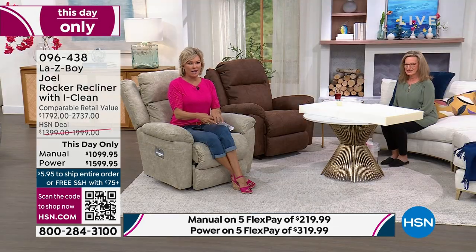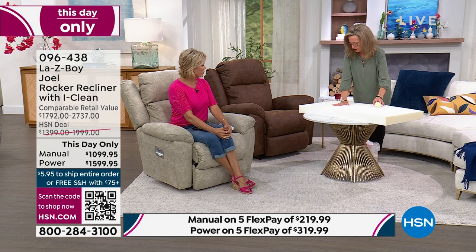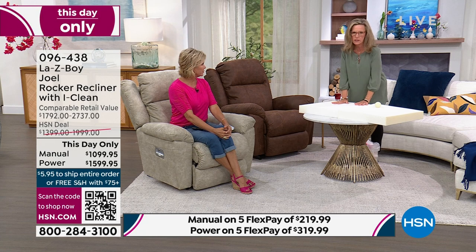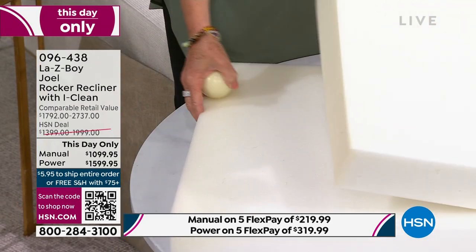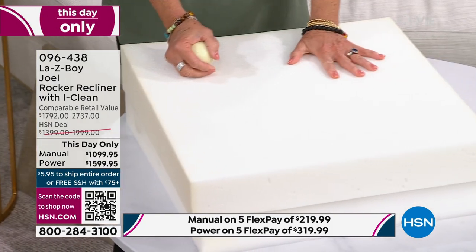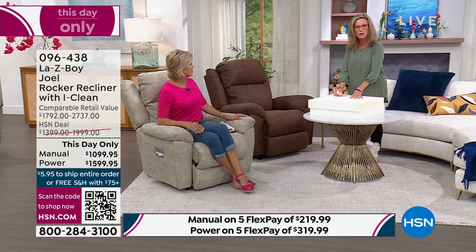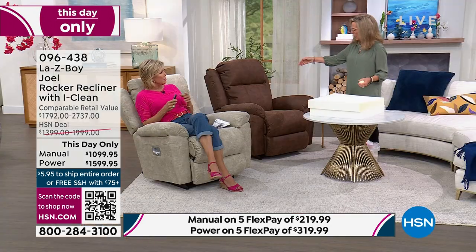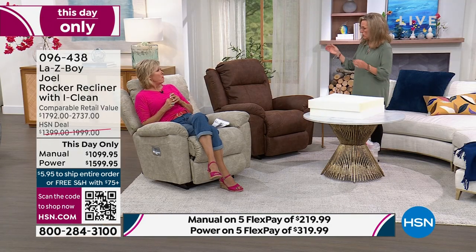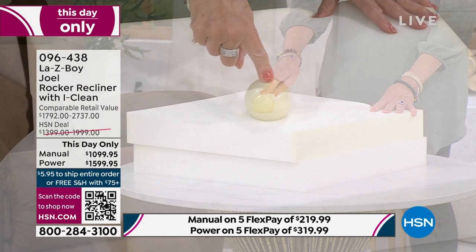Let's get deeper inside the recliner. The high-resiliency foam is the firmest of foams yet gives a lot of comfort. New to La-Z-Boy but shown on HSN over the last year is their temper response memory foam, from the folks at Tempur-Pedic. It took their scientists and La-Z-Boy engineers over three years to develop the right formula — condensing bedding science into a seat. It runs all the way from the back of the seat down to the ankles.